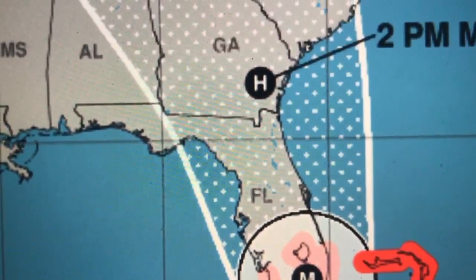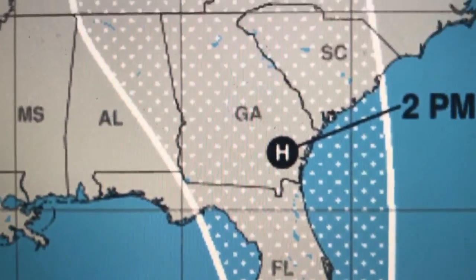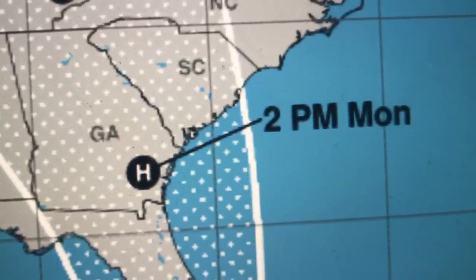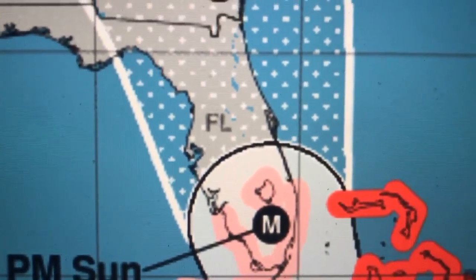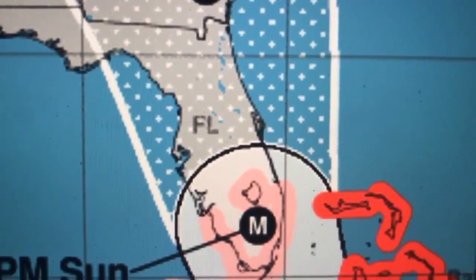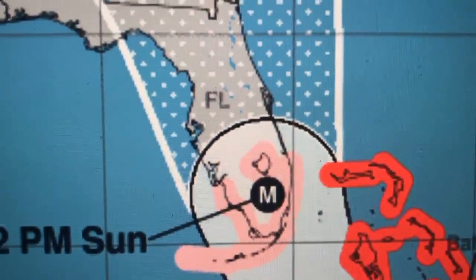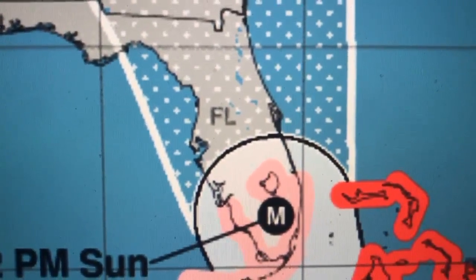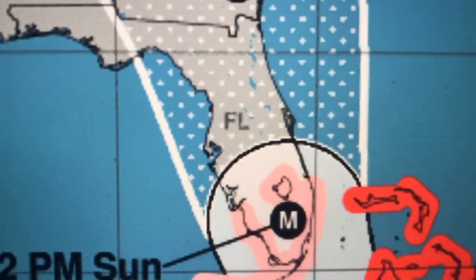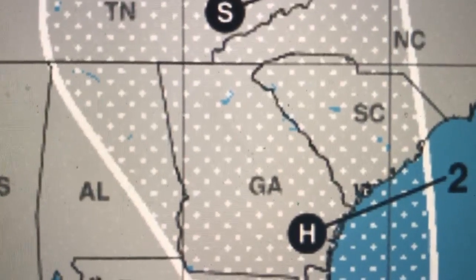Irma will then move up through the spine of the Florida Peninsula and still be a hurricane by the time it gets to Georgia on Monday. This storm is not going to move into Florida and then weaken quickly to a tropical storm. The reason is it's a large, powerful storm with a very large wind field, and because the Florida Peninsula is so narrow, it can still draw in moisture from both the Gulf and the Atlantic.